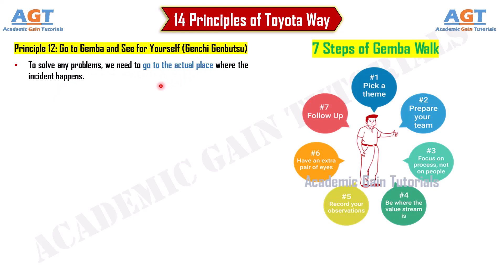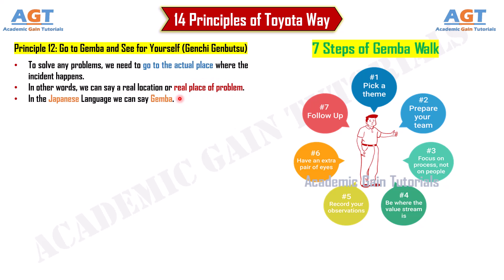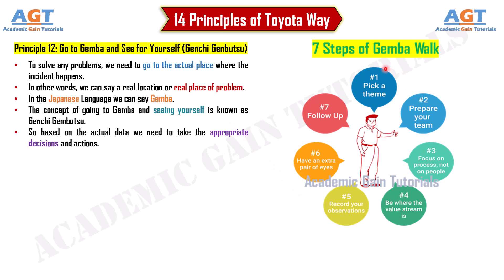Principle 12: Go to Gemba and see for yourself. To solve any problem, we need to go to the actual place where the incident happens — in Japanese, this is called Gemba. The concept of going to Gemba and seeing yourself is known as Genchi Genbutsu. Based on actual data gathered from the real location, we need to take appropriate decisions and actions.